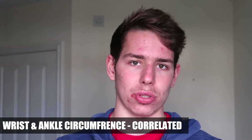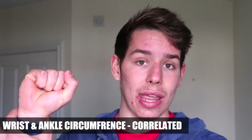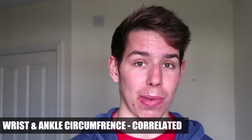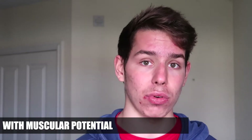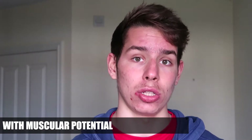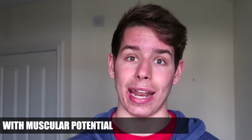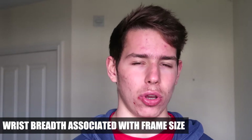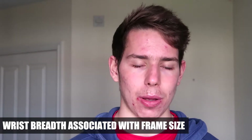Obviously, we're talking about a natural lifter in this case. He found that your wrist breadth — how thick your wrist is — is very positively correlated with how much fat-free mass you have. So if you have a big wrist, you have a lot of potential to gain a lot of fat-free mass. It's also negatively correlated with fat mass, so you're not going to have as much fat on you.